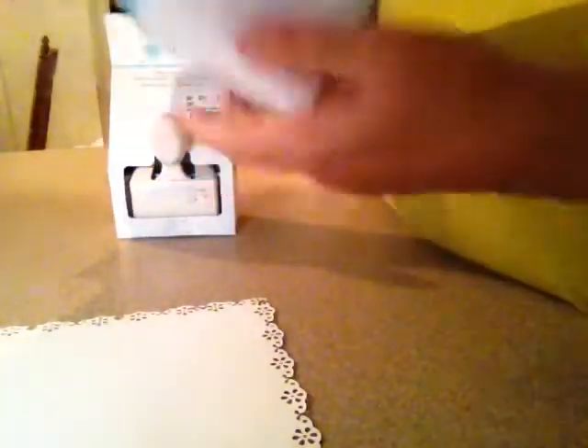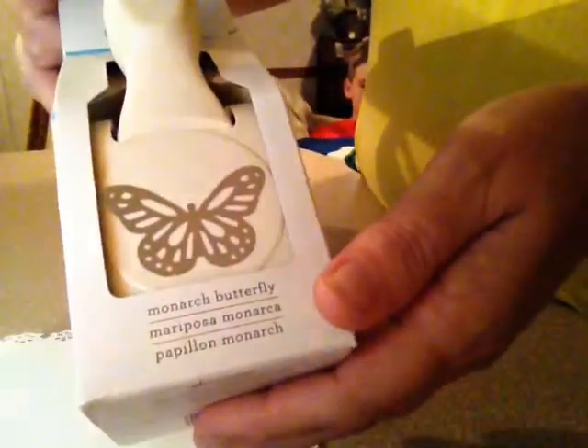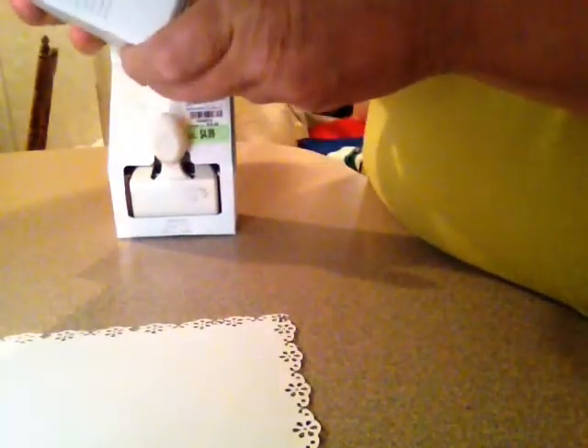Then this is the one I was so happy to find — the butterfly punch. It's called the Monarch Butterfly. I got it for $4.99, regularly $18.48.